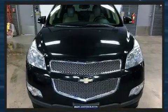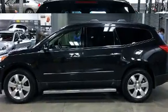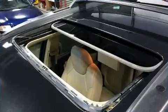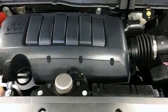Chevrolet infused the interior with top-shelf amenities such as a built-in garage door transmitter, a power seat, a trip computer, an automatic dimming rearview mirror, heated door mirrors, and one-touch window functionality. Features such as automatic climate control and leather upholstery prove that economical transportation does not need to be sparsely equipped.